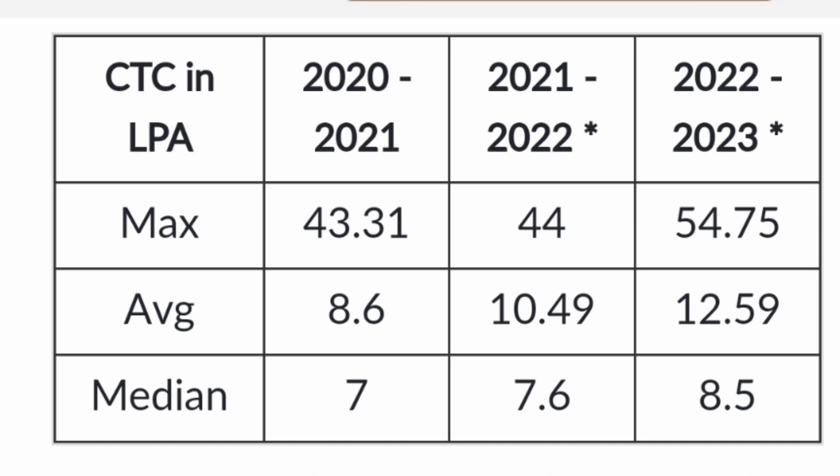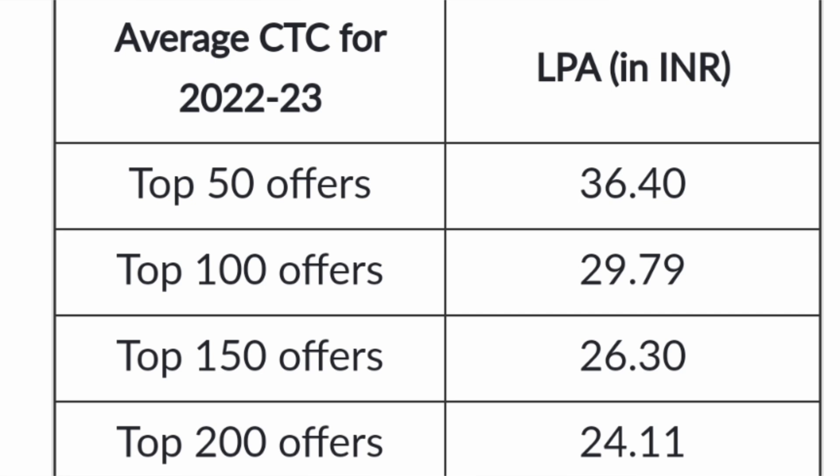The college also provided average CTC data for top offers: the best 50 offers averaged 36.4 lakhs, top 100 offers averaged 29.7 lakhs, top 150 offers averaged 26.3 lakhs, and top 200 offers averaged 24.11 lakhs. This shows a decent trend in terms of higher salaries one can expect here.